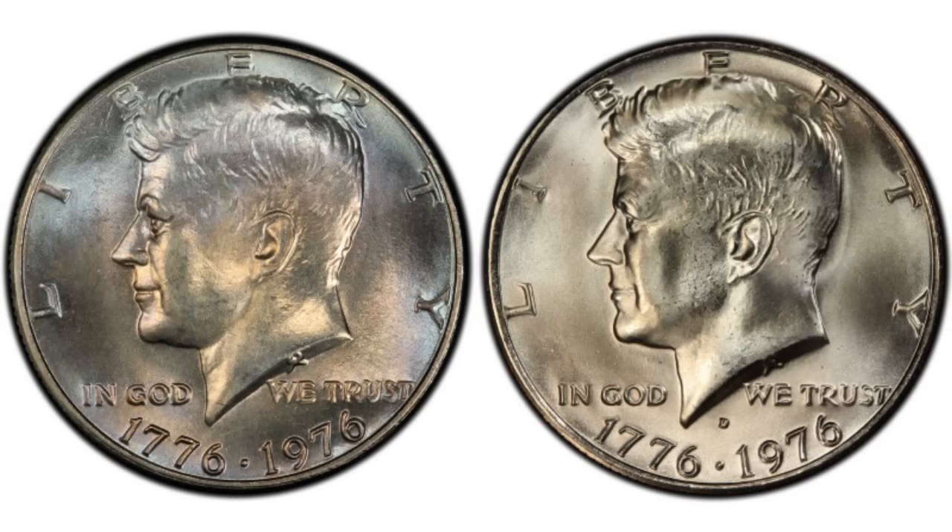We have videos about grading coins as well as links to four major grading companies on our website, jbcoinsinc.com, should you be interested. The best grade known for the P&D bicentennial half dollar is MS67 Plus, and both are worth, on average, about $3,000.